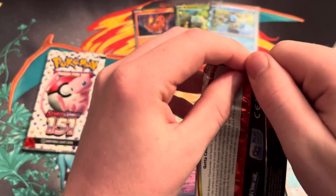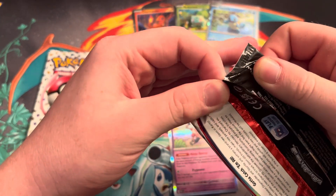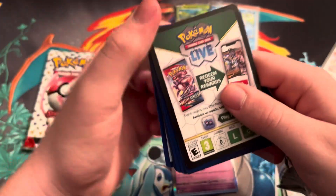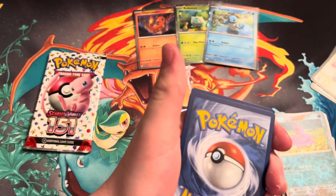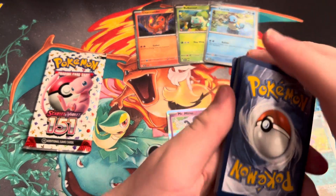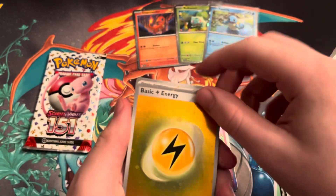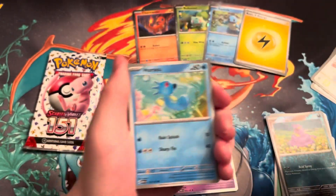You only get three packs in this, which is a bit odd. I've never seen anything with three packs unless it's like a blister pack — usually they give you like four in these little collection boxes with the promos. One to the front, there's the pack trick. We got a special energy — a full art energy with the big swirl right there. That's really cool. They're not very rare but they're super cool looking.